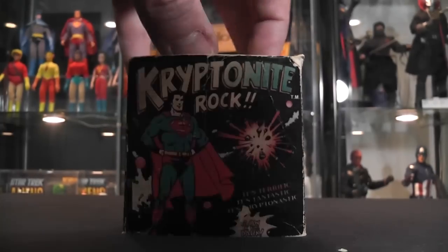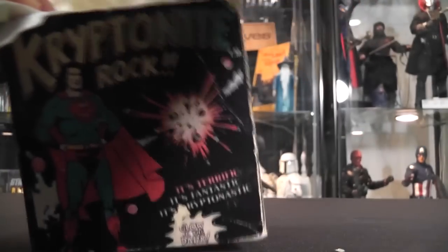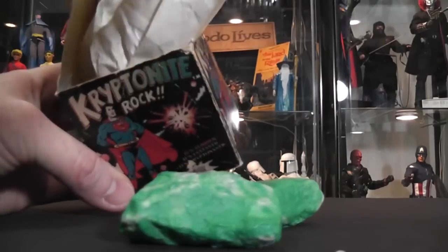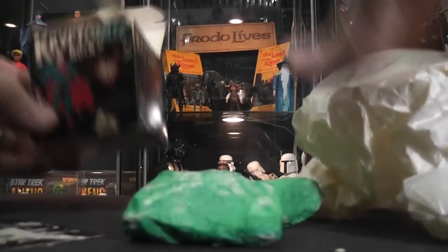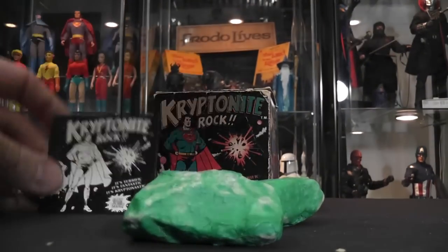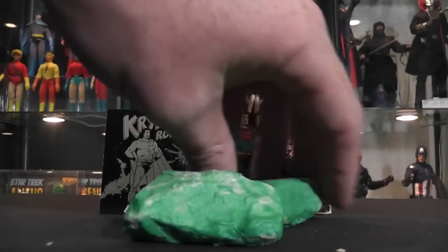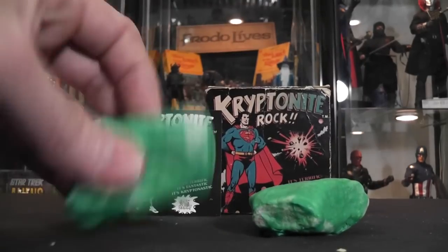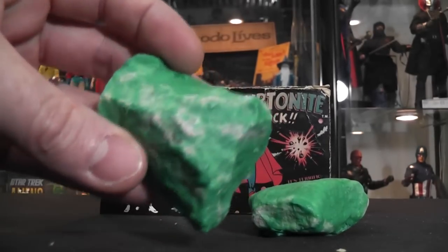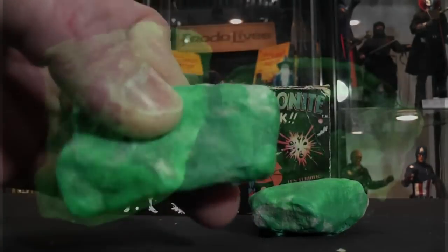Let's get the Kryptonite out and take a look at these. There's some packaging in here. I got two rocks — two Kryptonite rocks. And down at the bottom, this came with a little pamphlet, as you can see. So we got the Superman Kryptonite Rock. These are rocks painted green — that's it, that's all they are. There's no articulation on these folks. But we're going to charge them up and get them to glow for you.